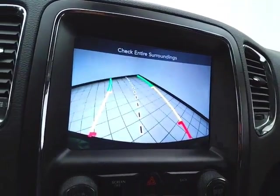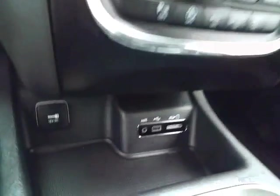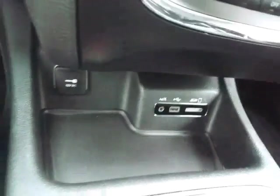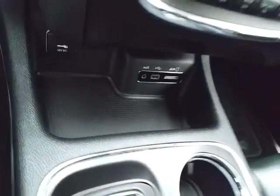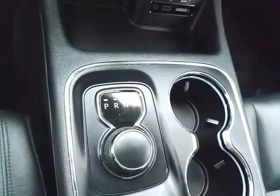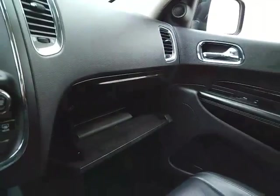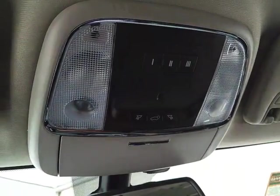And that is of course where the backup camera display is. Hard keys below for the things used most often. USB and auxiliary input, allowing you to connect mobile media devices like iPods, MP3 players, and smartphones. 8-speed automatic transmission with rotary dial shifter. Lots of storage space in the armrest. Glovebox with all the owner's materials inside. Overhead auto-dimming mirror, HomeLink transmitter for garage door opener, and power liftgate control.